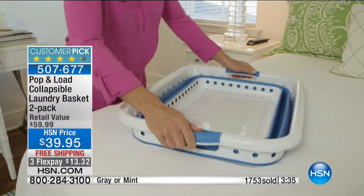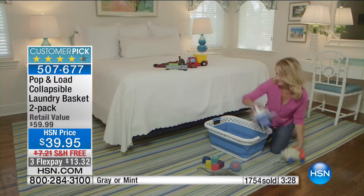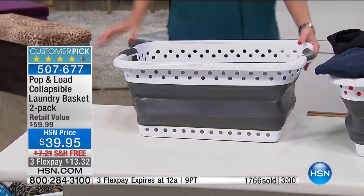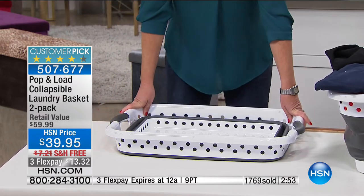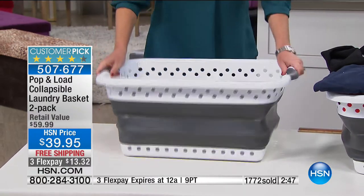We love solutions, especially simple and affordable ones. Read the reviews — you wouldn't think people would care about reviewing a laundry basket, but it's exactly what Tracy would say: we all have to do laundry, we all have a basket, so why not get one that makes more sense and takes up less space? Most of us don't have great big laundry rooms. I have a closet with a stackable washer and dryer, so this goes away as soon as laundry is done. The durability and flexibility means you'll use it for so much more — sports, groceries, gardening.